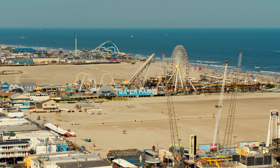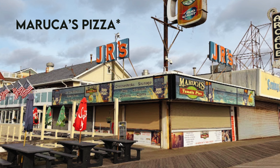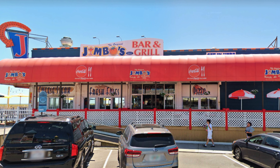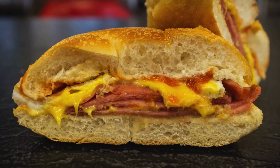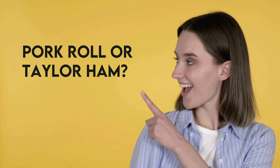And I have to mention the food. Boardwalk food is the best. Makuro's pizza is amazing — try their tomato pies, they're delicious. Jimbo's Bar and Grill is also great for cheesesteaks and pizza. For breakfast, get the Taylor ham, egg, and cheese sandwich. It's the classic New Jersey breakfast staple. And let me know in the comments if you call it a pork roll or Taylor ham — it's a big thing here.